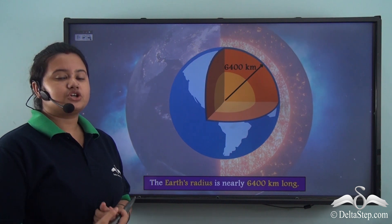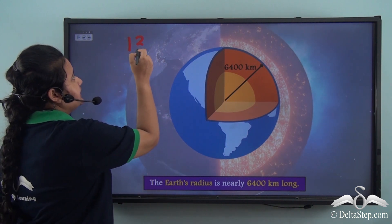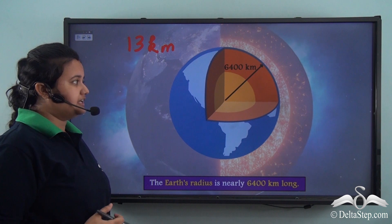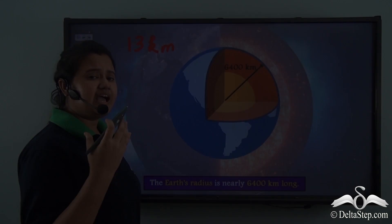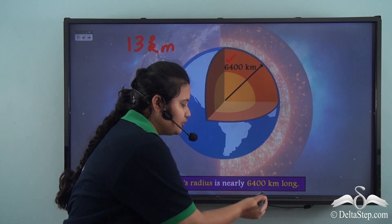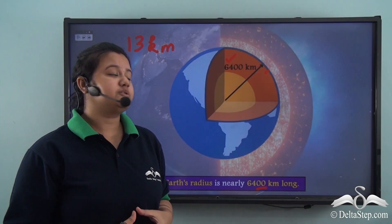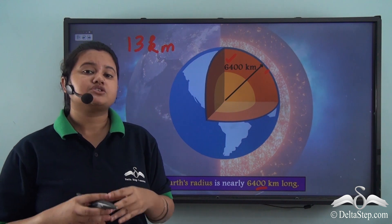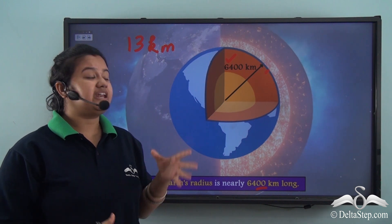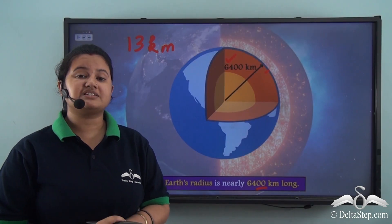The borehole dug to study the earth's interior is 13 km deep, but this depth is too insignificant compared to the earth's radius of 6400 km. We have travelled only 13 km deep and it is impossible to travel further beyond this point. So we do not have any concrete direct evidence and therefore we have to rely on some indirect sources.